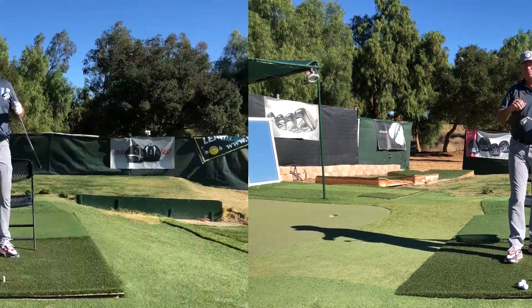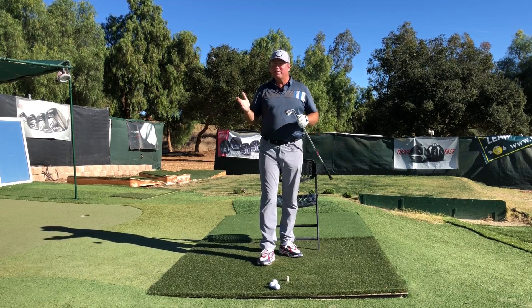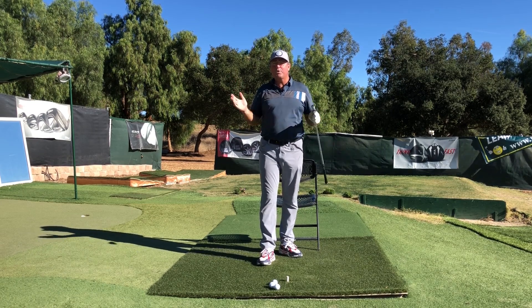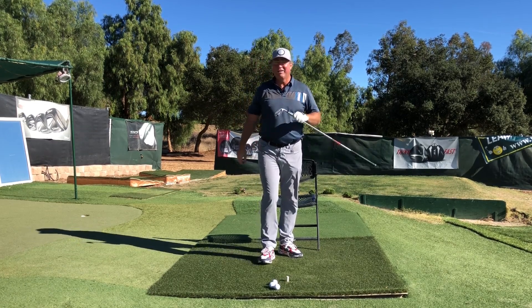I hope at least one of these tips really hits your wheelhouse and you're able to take it and run with it. Thanks so much for watching, I'm Steve. Thanks to Golf Development Complex in Moorpark, California for hosting us today, and as always I hope to see you longer and straighter down the fairway. Take good care.